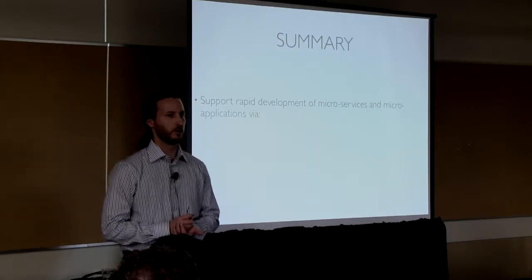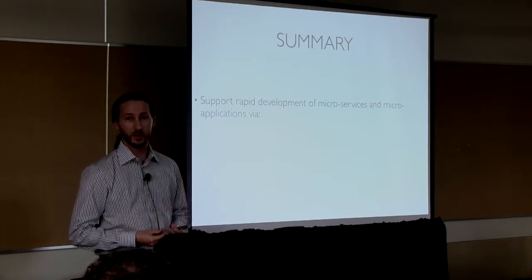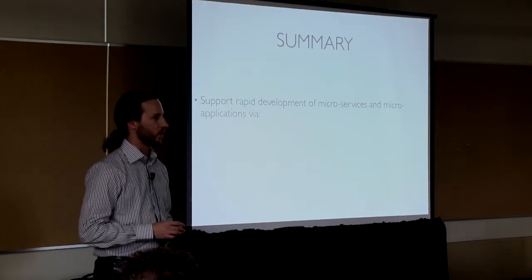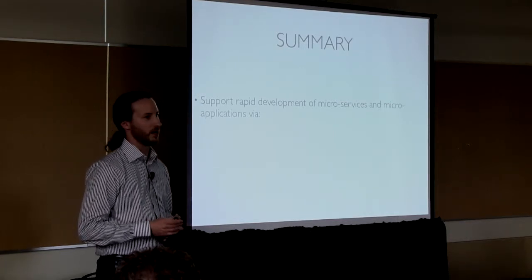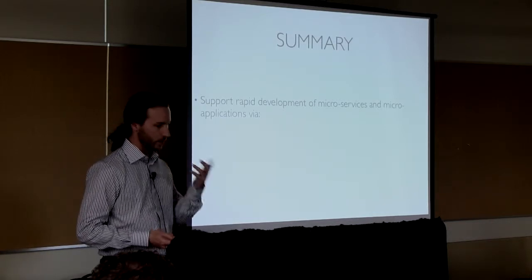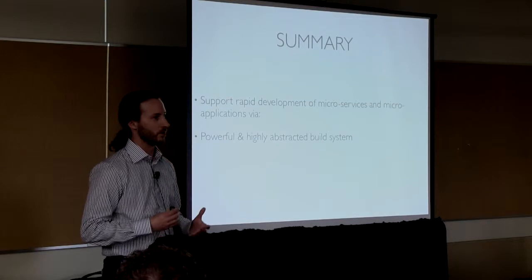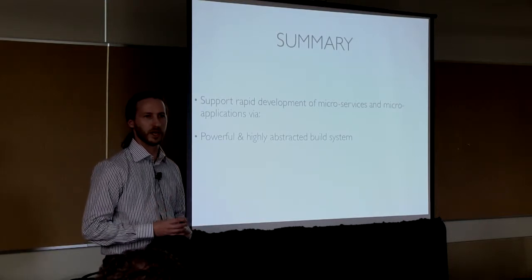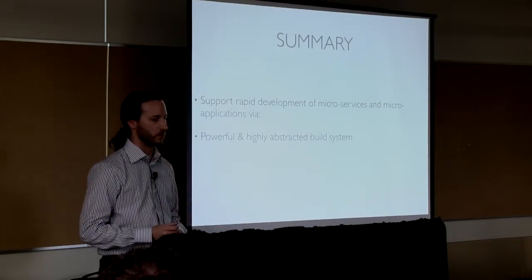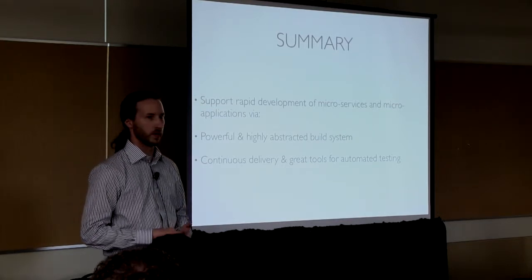To wrap things up: we're running this website with a very large number of services and web applications, trying to keep our application developers happy and productive and not worrying about a lot of these infrastructure details. We've had good success with that using SBT to create a really powerful, very abstract build system that people can use with a minimum of fuss, a continuous delivery system, and some really nice tools for automated testing. And then in the future, we're hoping to bring our deployment up on par with that, with a really simple and consistent hardware provisioning scheme.